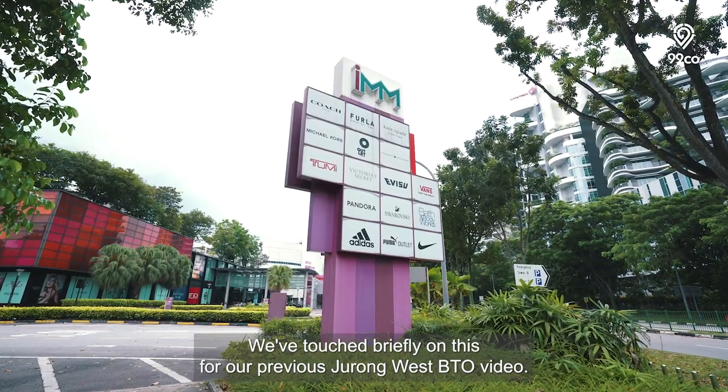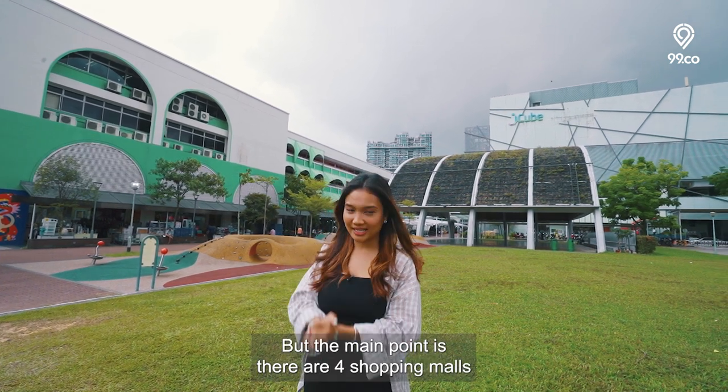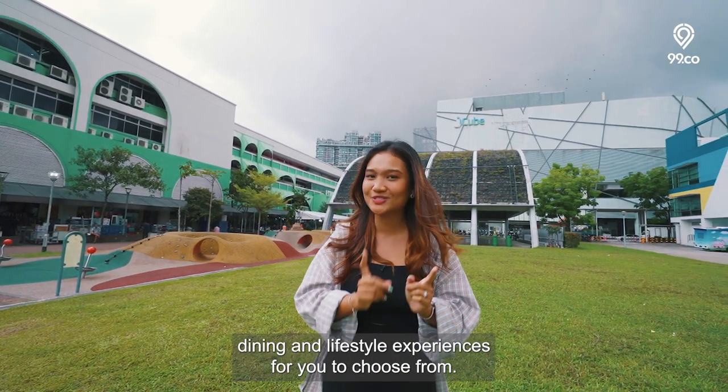We've touched briefly on this for our previous Jurong West BTO video, so you can check that out. But the main point is there are 4 shopping malls worth of retail, dining and lifestyle experiences for you to choose from.